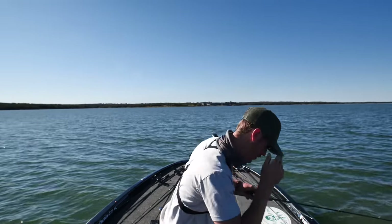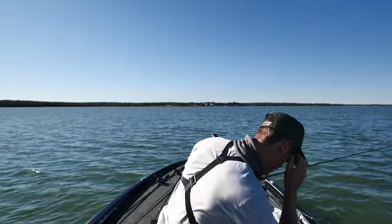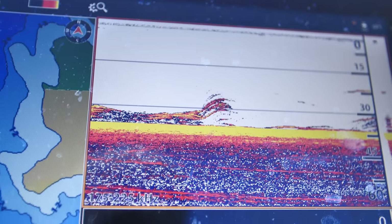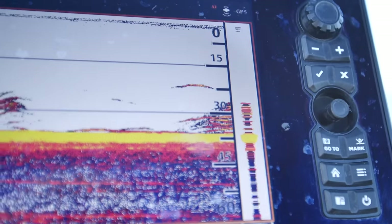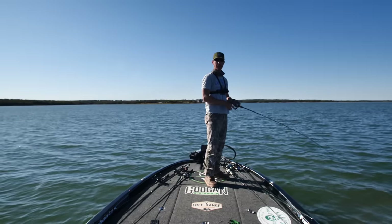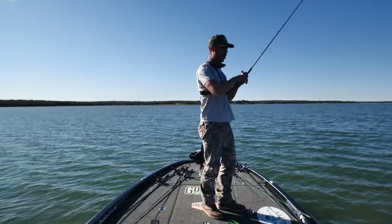What is going on here with the electronics? Oh my gosh — unbelievable numbers of fish! What is happening? I think every fish in the lake just showed up here right now.